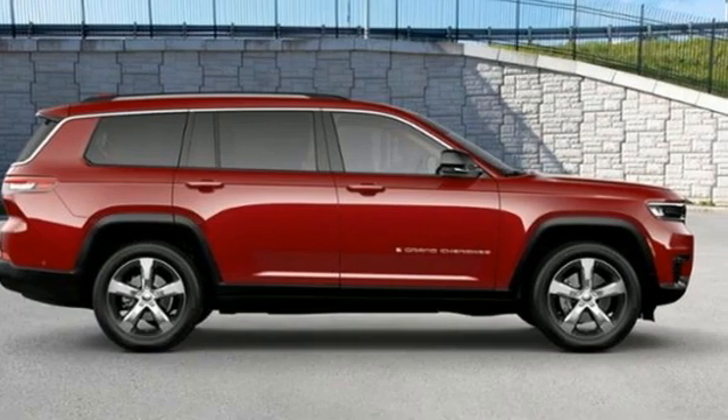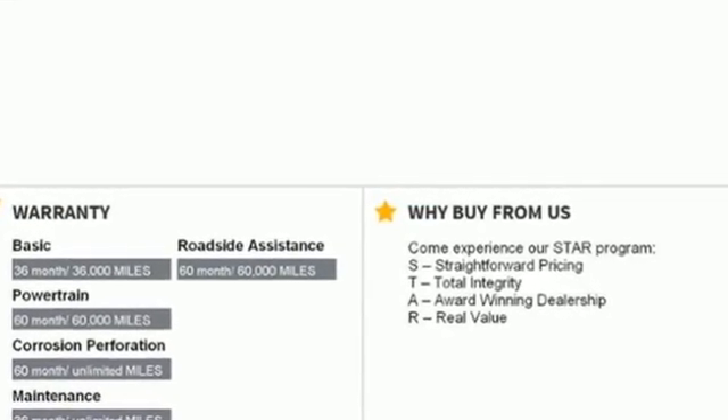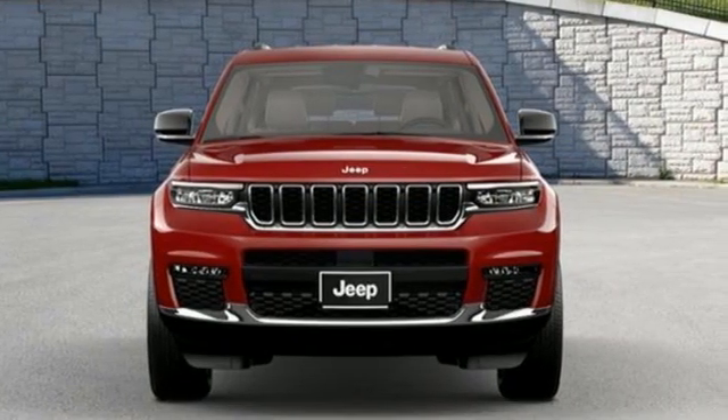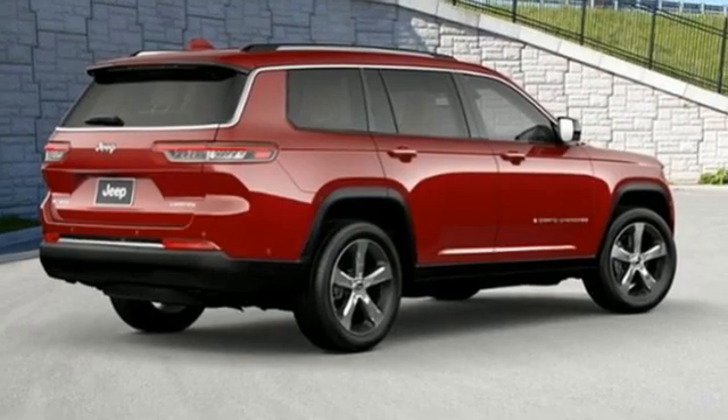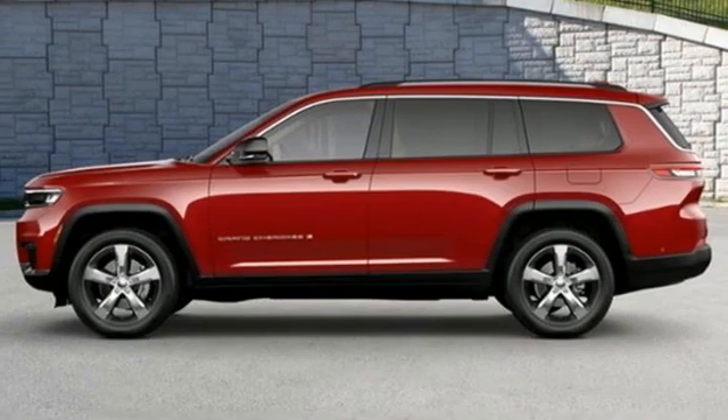V6 engine, heated leather bucket seats, integrated navigation system with voice activation, rear parking sensors, dual zone climate control, wi-fi hotspot, streaming audio, active grille shutters, and memory exterior door mirror settings.